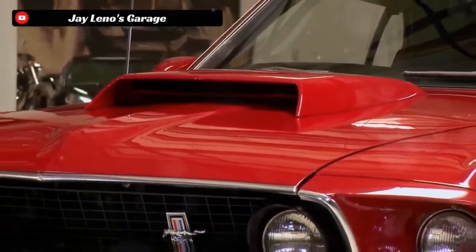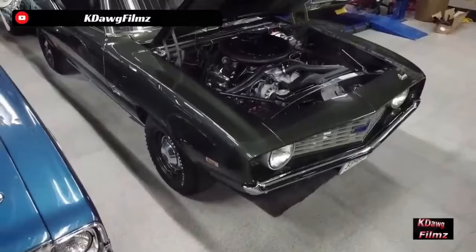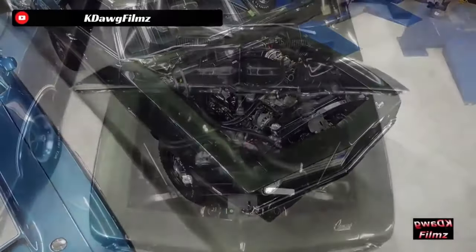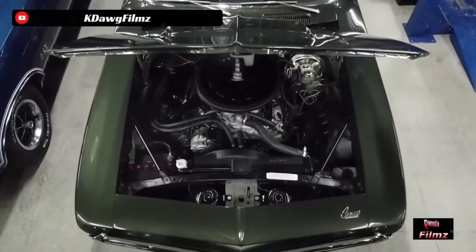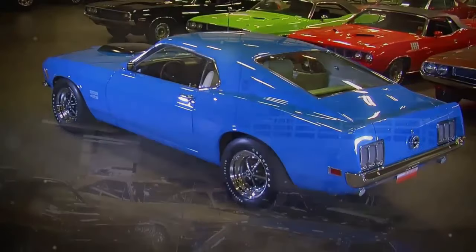Runner-up, the 1969 Chevrolet Camaro ZL1. It blazes the quarter mile in 13.2 seconds. With a 7.0 liter V8 engine that produces 430 horsepower and 450 pound-feet of torque. Zero to 60 in 5.3 seconds. An icon.